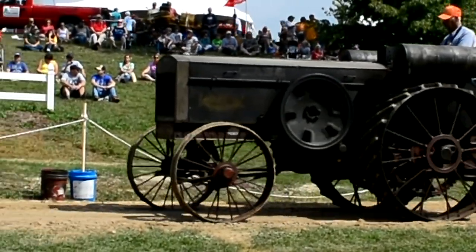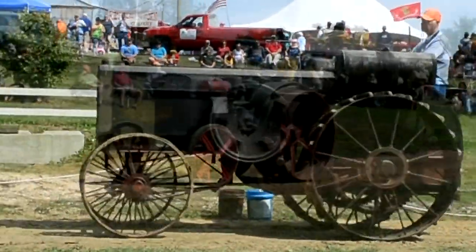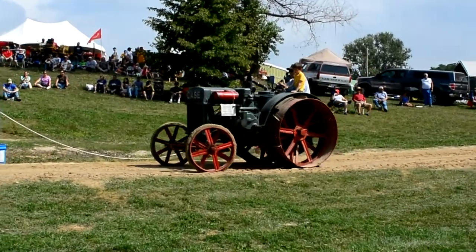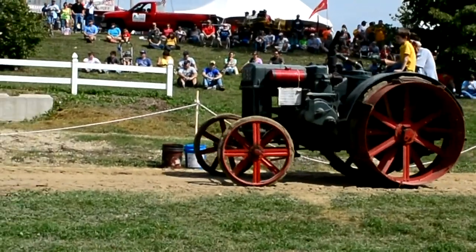Prior to the four-cylinder cross-motor design, Case had a very strong line of two-cylinder tractors. This is just a small old machine. You can notice all the original details and markings are still on the tractor — this tractor has not been restored. It's owned and operated by miners out of Davis, Illinois.